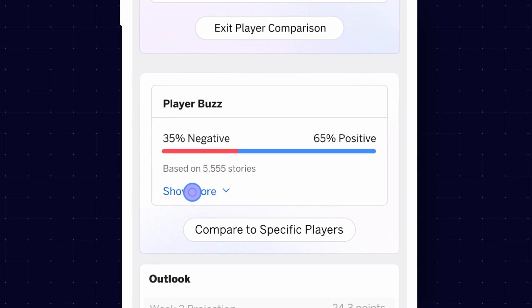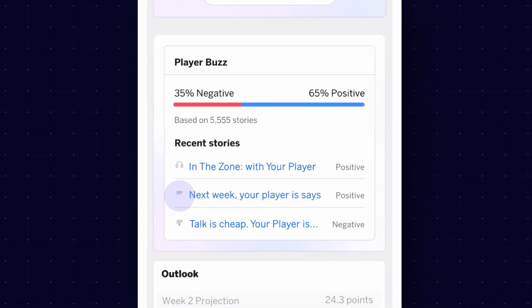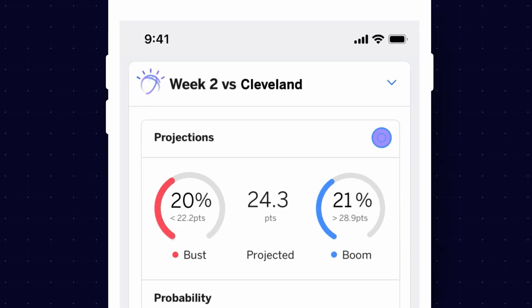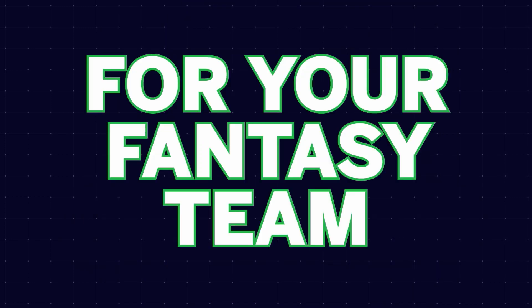Watson even assesses and compares media buzz for different players by analyzing thousands of articles, blog posts, and podcasts from trusted sources every day. You can share insights directly from the app with your friends and followers, all of which helps you make better decisions for your fantasy team.